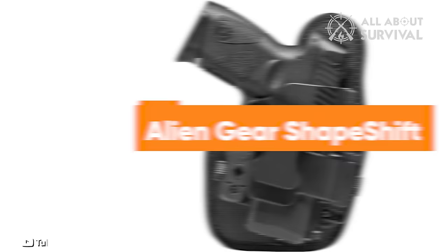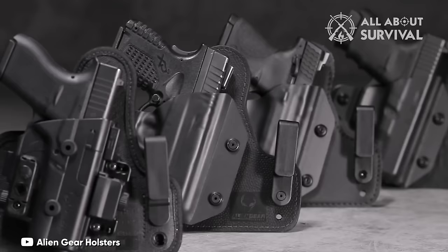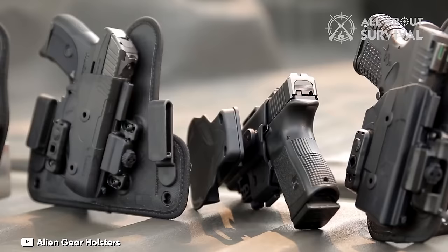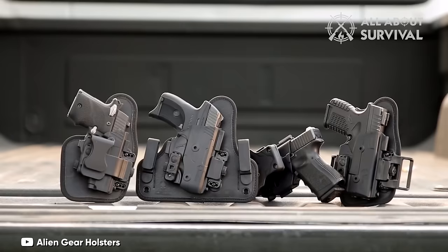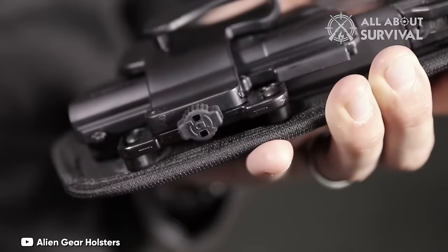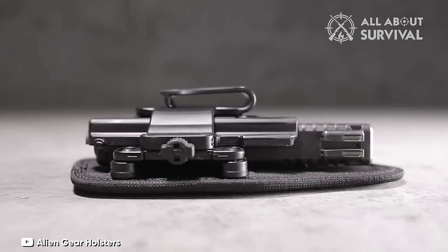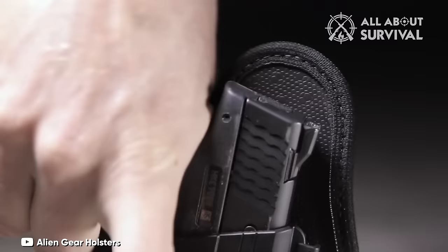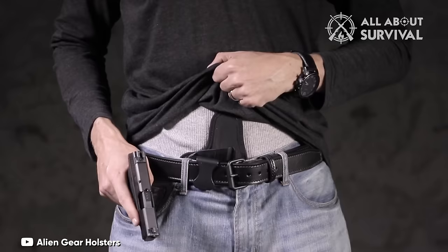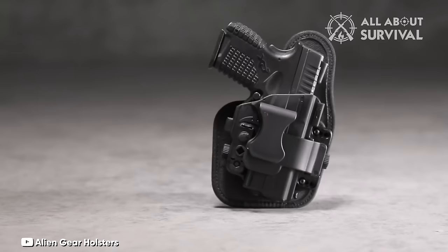Number 2: Alien Gear Shapeshift 4.0 IWB. The Alien Gear Shapeshift 4.0 IWB holster stands out as an unparalleled option, positioning itself as a top contender in the concealed carry holster market. Its design is thoughtfully engineered to blend innovation with practicality. The holster's polymer shell offers a complete enclosure of the trigger from both sides, setting it apart from its counterparts. This innovative design allows the shell to anchor securely at a single mounting point, enabling the backing to adapt to the contours of your body while ensuring maximum trigger protection.